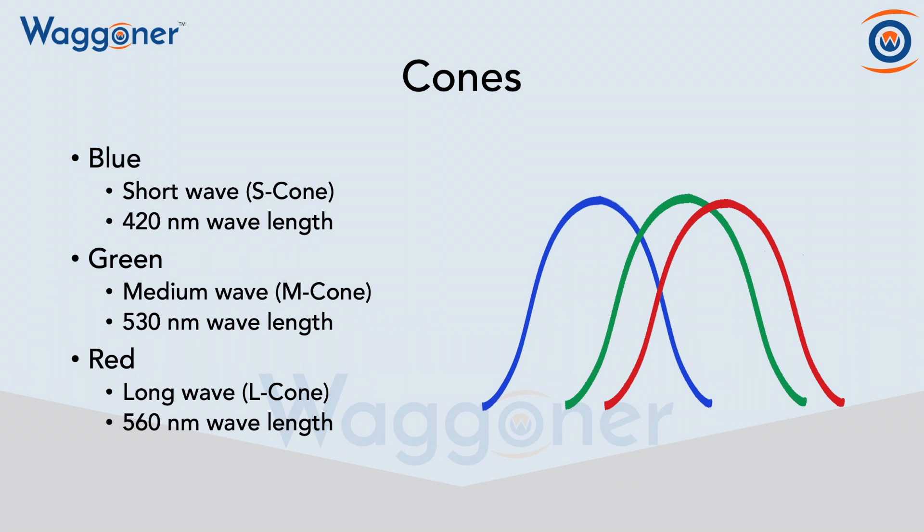And then we have our red cones, and those are long wave cones, and they maximize at 560 nanometer wavelengths. It's important to note that the green and the red are very close to each other, at 530 and 560 nanometer wavelengths.